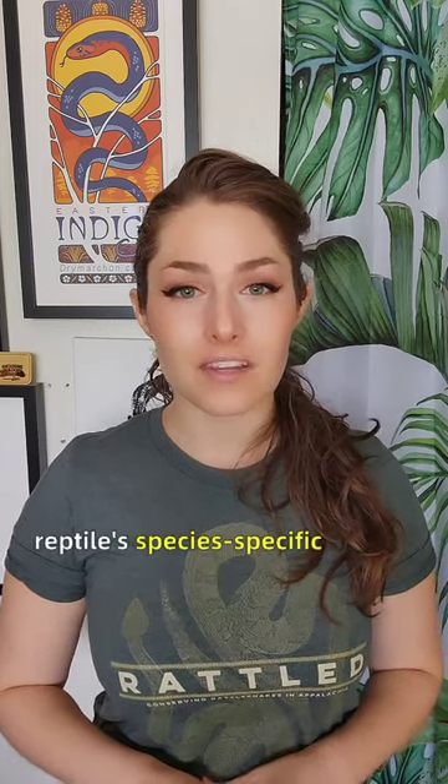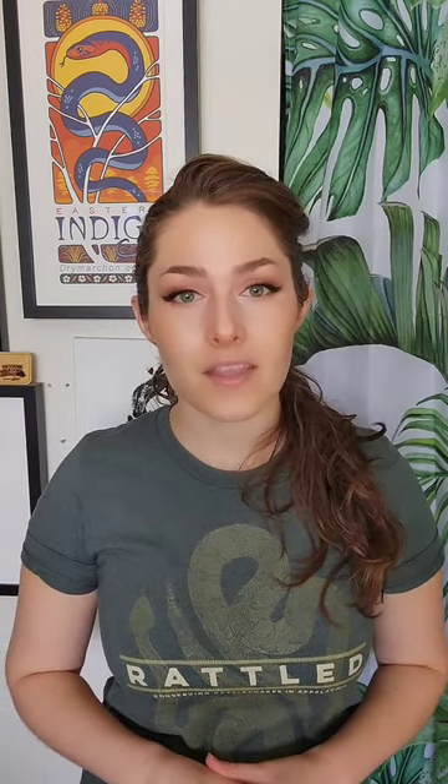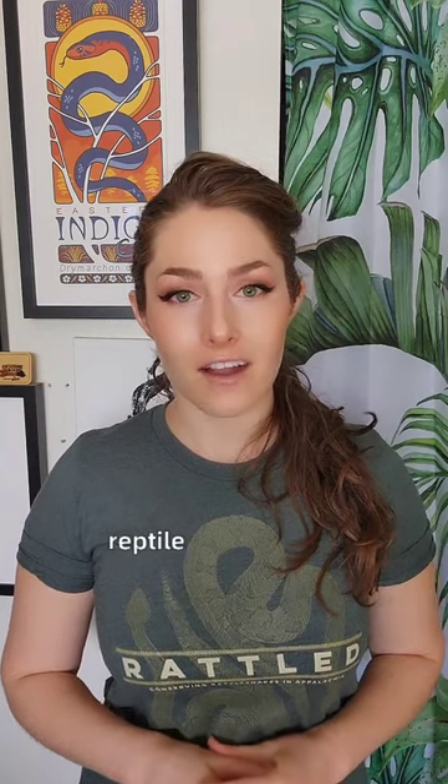Have I made my point yet? The TLDR is, as long as you're still meeting your reptile's species-specific needs for average humidity, active air circulation in a reptile enclosure is likely to improve your pet's well-being. For more professional reptile care advice, make sure to subscribe to my channel and give this video a like for the algorithm.